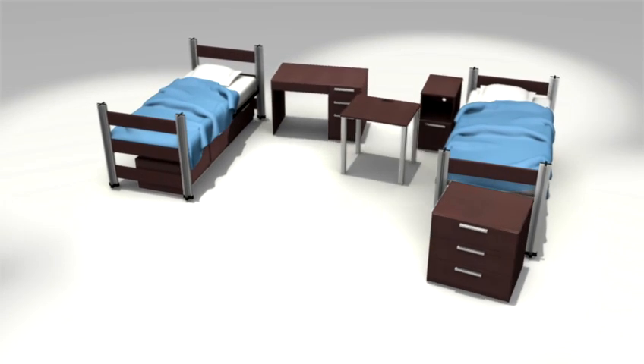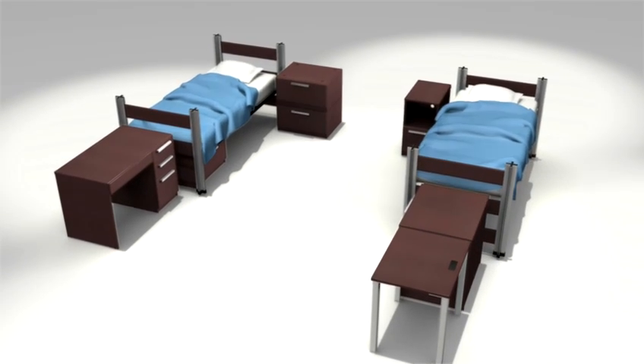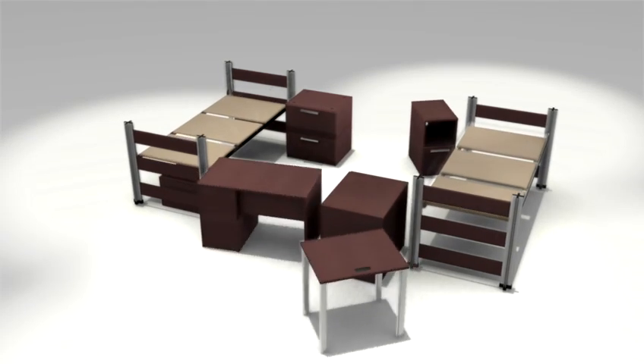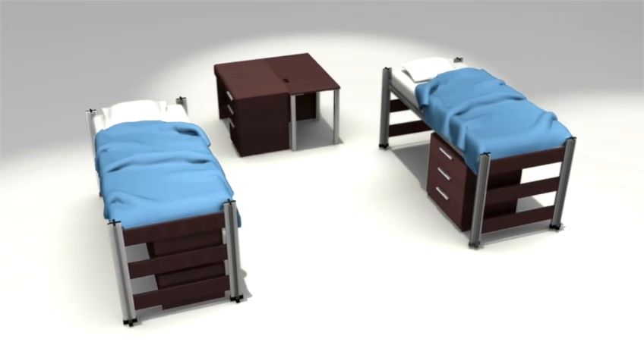Students also want flexibility with the other furniture in the room. RT London case goods are easy to rearrange. And with lots of options to configure the space, students can get creative and make it their own.